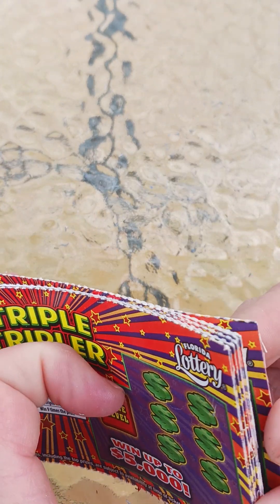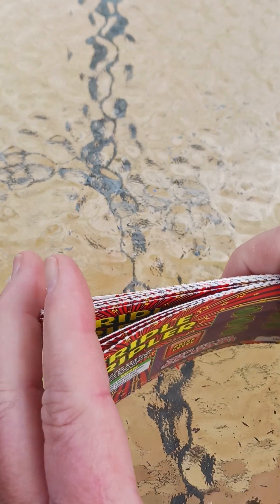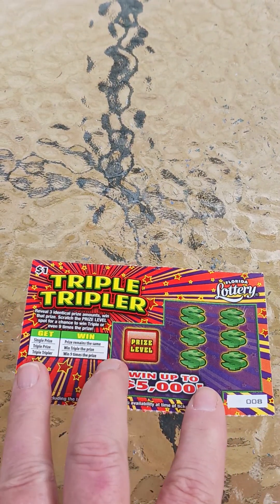I got tickets 8 through 17. Don't remember where I got them, but we're gonna play them. Let's see what we get. It's very windy here today, so I have to be very careful.